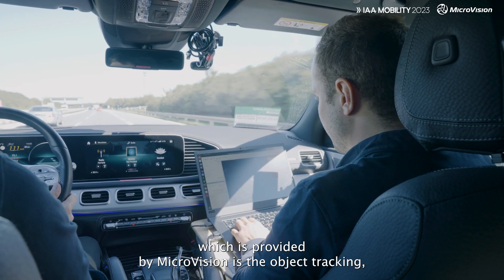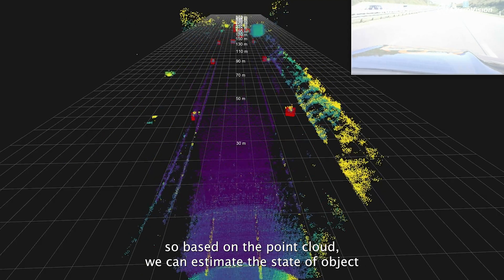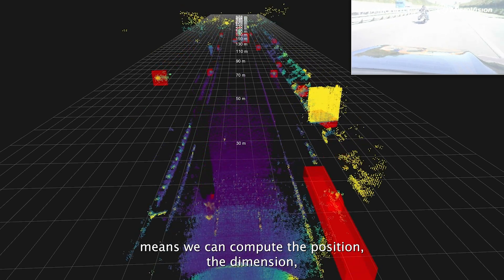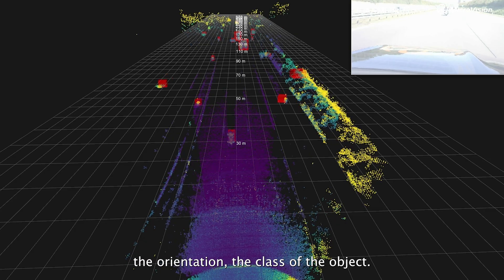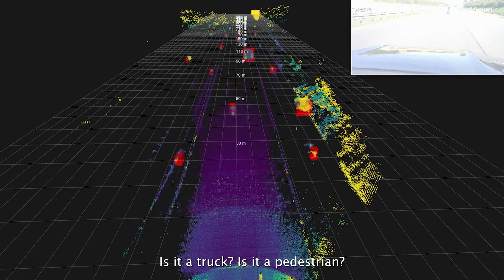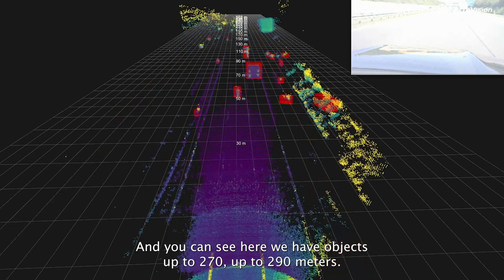The third perception feature provided by Microvision is the object tracking. Based on the point cloud we can estimate the state of objects — we can compute the position, the dimension, the orientation, and the class of the object. So is it a car? Is it a truck? Is it a pedestrian? And you can see here we have objects up to 270, up to 290 meters.